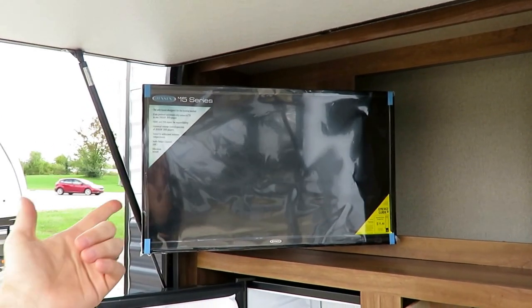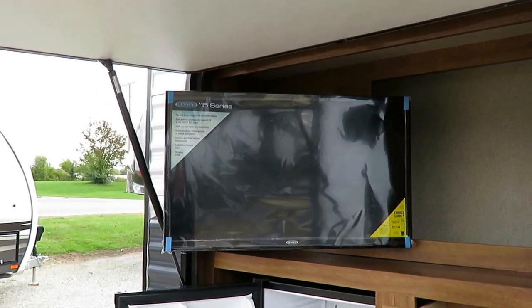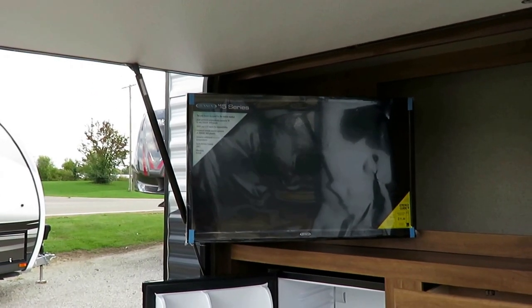They said, 'Let's do it,' and they even swing-arm mounted the TV. So you've got awesome visibility however your campsite is set up.